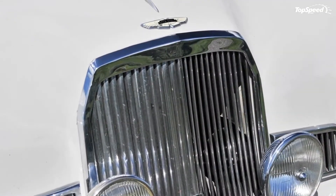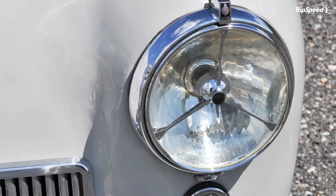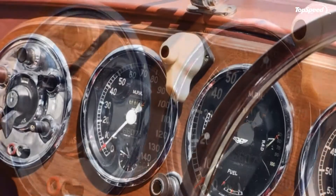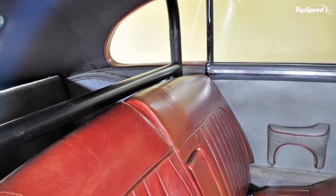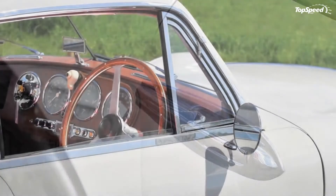You might expect all of this to mean that the DB2 would have a spartan interior with only necessary and functional features, but this wasn't the case at all. The interior was full of all the wood and leather that you would expect from an expensive British car in 1950, complete with a huge wooden steering wheel. The gauges are massive, presumably because they were placed in the center of the dash and they needed to be big in order for the driver to be able to read them while driving.